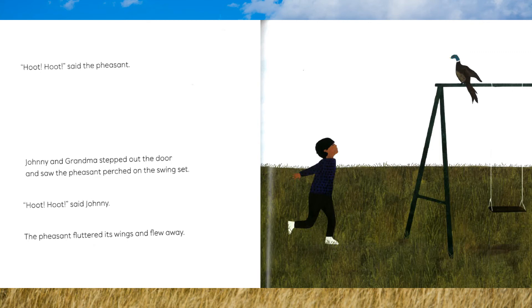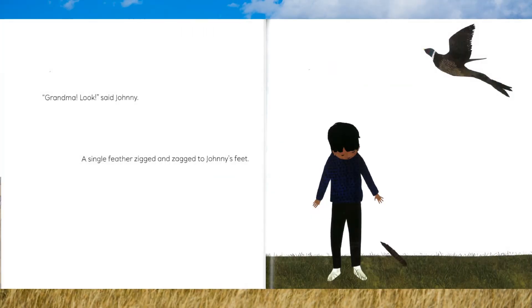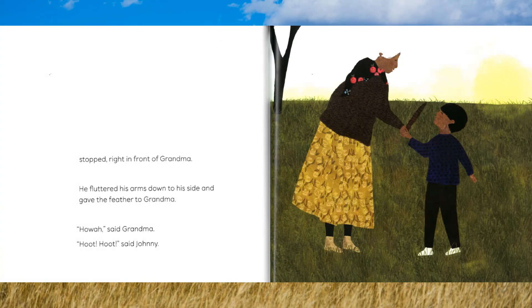Johnny and Grandma stepped out the door and saw the pheasant perched on the swing set. "Hoot! Hoot!" said Johnny. The pheasant fluttered its wings and flew away. "Grandma! Look!" said Johnny. A single feather zigged and zagged to Johnny's feet, then stopped right in front of Grandma. He fluttered his arms down to his side and gave the feather to Grandma. "Hoah!" said Grandma. "Hoot! Hoot!" said Johnny.